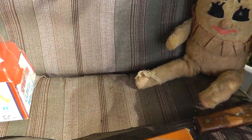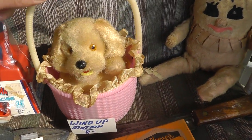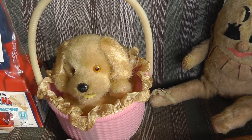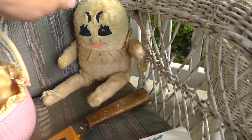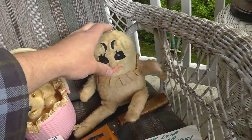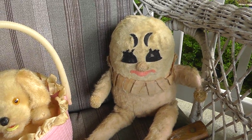A little wind-up puppy, and a creepy doll — he was eight dollars. The guy threw the doll in for free. Kind of really weird.